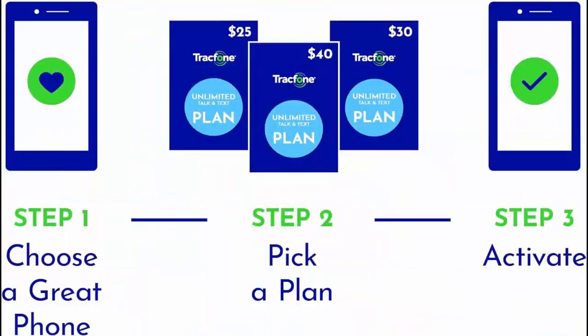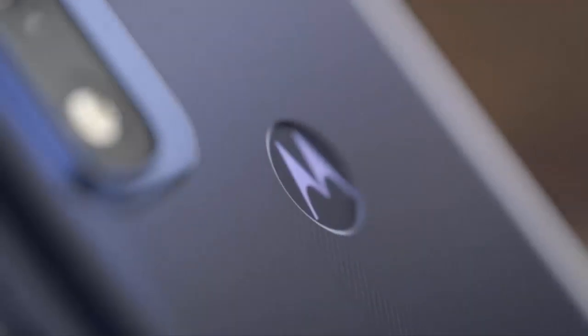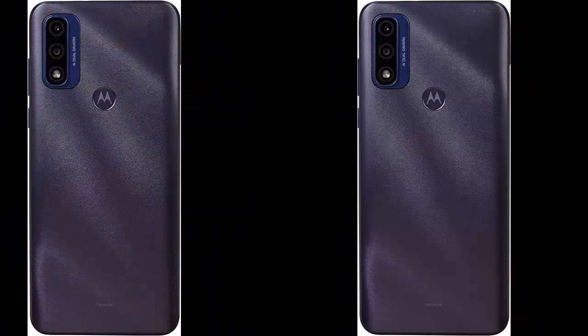Water repellent and worry-proof — whether you're going out for a run or getting caught in a little rain, a water repellent design keeps your phone protected inside and out. Beautifully designed through and through. Securely unlock your phone with just the touch of your finger.